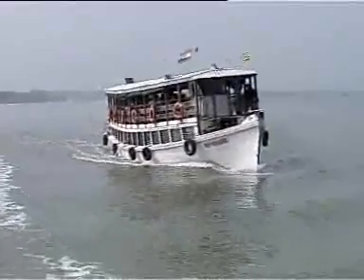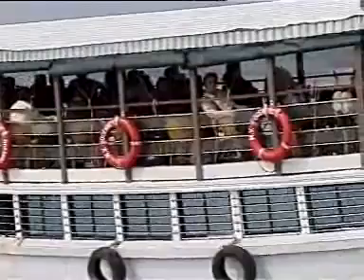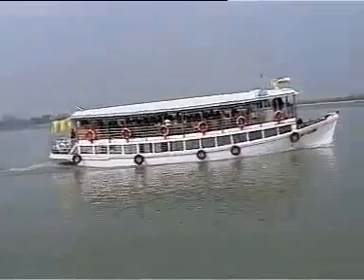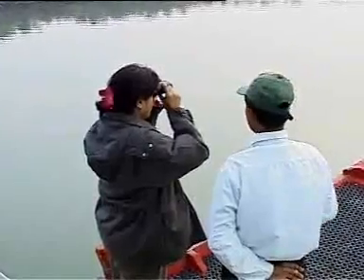Even the most intrepid traveller and wildlife enthusiast can never be completely prepared for an encounter with the world's largest mangrove expanse, the Sundarbans, or beautiful forest. The area is a wonderland for tourists and a hub for naturalists, scientists and photographers.